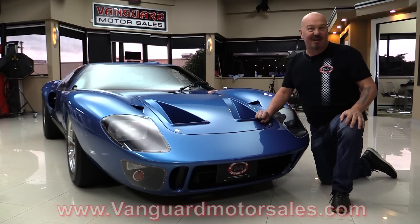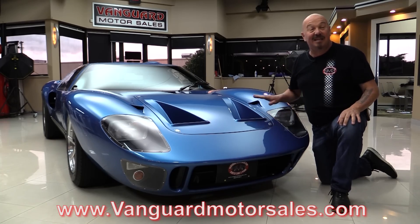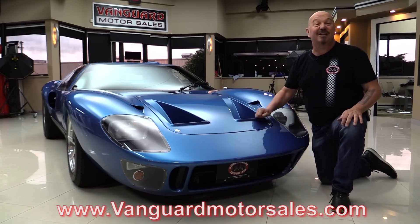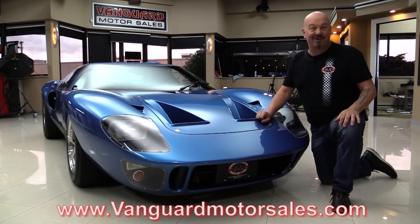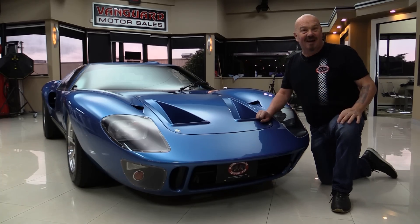Go to our website at VanguardMotorSales.com. We're going to get it up on the lift so you can see how clean the bottom side is. We're going to pop that clamshell, take a look at that Motorsports 427. We're going to show you everything you need to see so you can make a great decision on your GT40 investment. I'm going to fire it up for you right now.